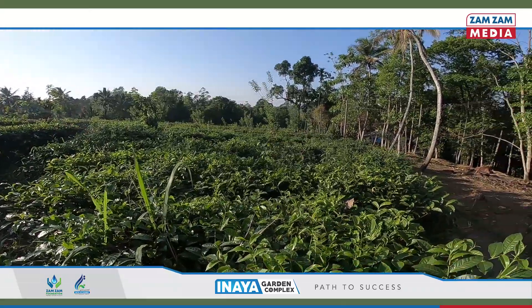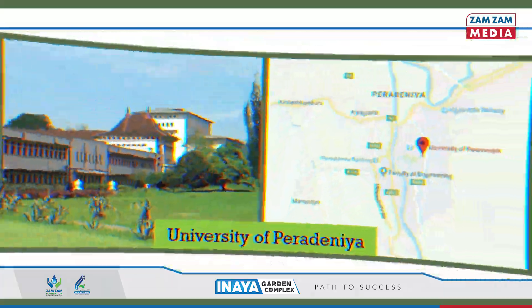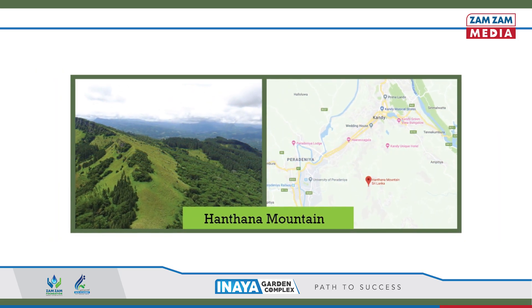The project Zamzam Foundation is to tread on is based on a land which resides in the Kandy area, in the neighbourhood of Peradini University, Miramakkam Masjid, Ambekya Devalya and Hantana Mountain Range.